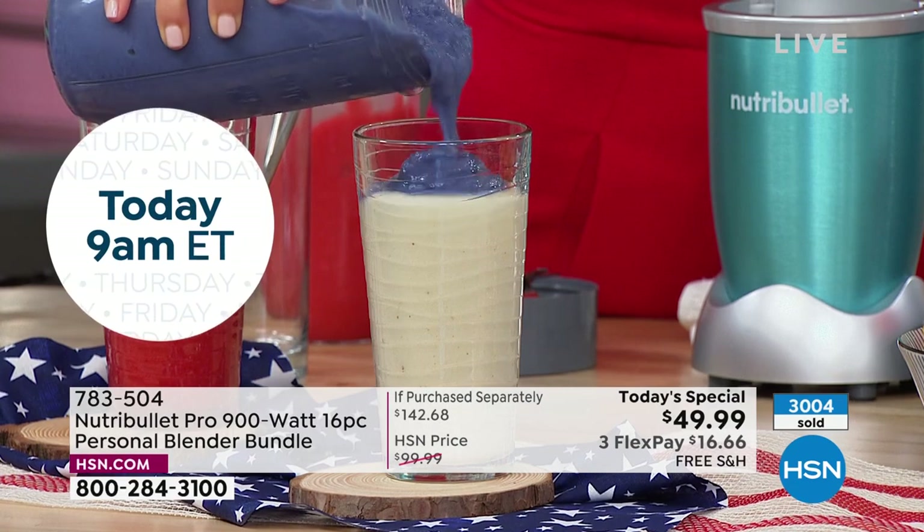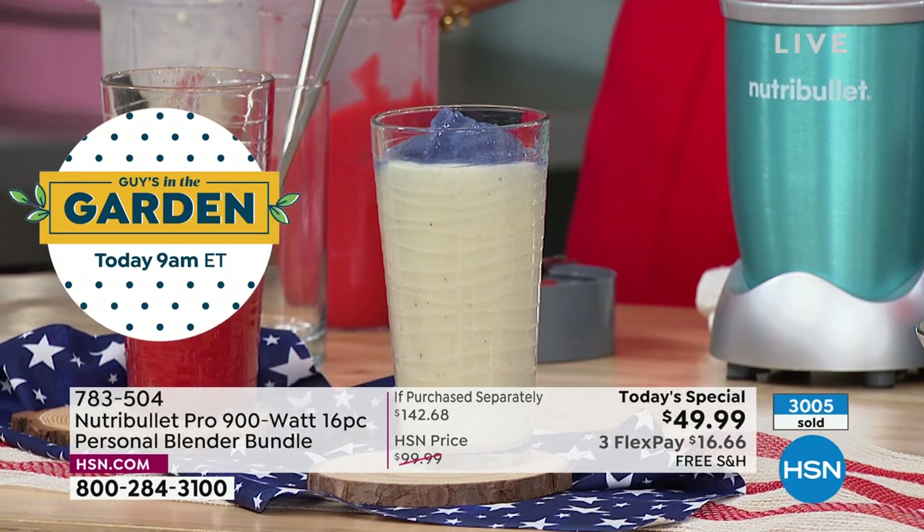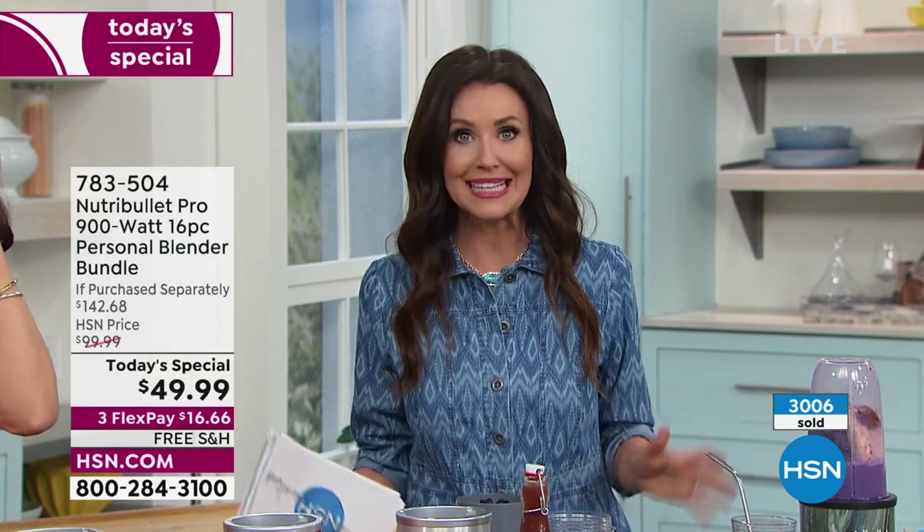You're getting three different carafes with our today's special for $49.99. You're saving almost $100. It's the lowest price we've ever offered on a 16-piece set with Nutribullet. Right now we're starting to lose colors, so if you want that white quartz, you need to act now.